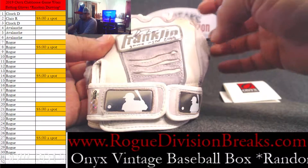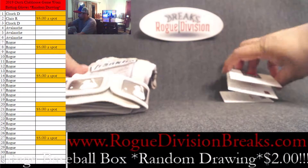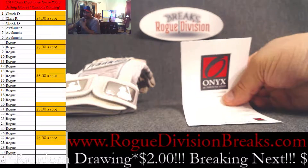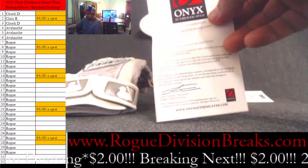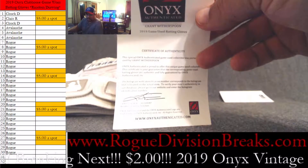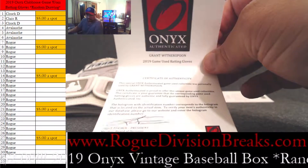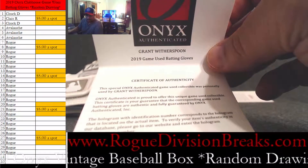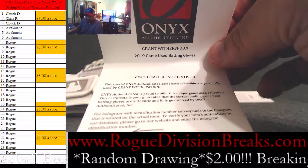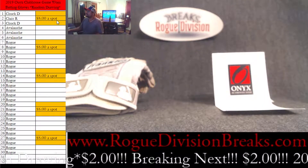Let's see who we got here — I'm not sure what that says but it looks like there's an F there. This is an autograph for Grant Witherspoon. If you have any idea who this guy is, let me know, because I'm not a big baseball guy and he's not a name I'm familiar with. Maybe he'll be in the Hall of Fame one day — Grant Witherspoon. That is the name.